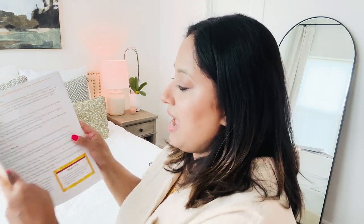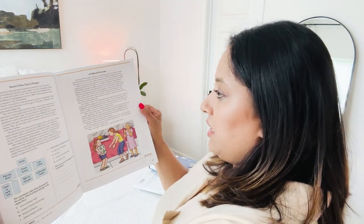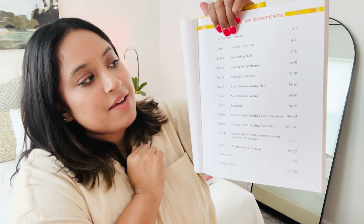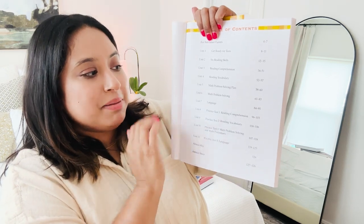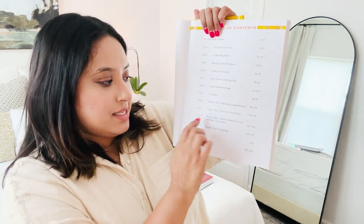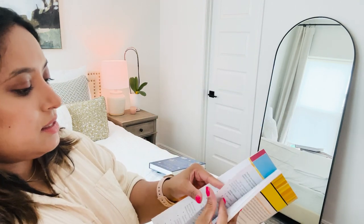This book has fill-in-the-blank questions, clue questions, math, algebra, reading comprehension — even Helen Keller, how fun is that! Here is the table of contents: they have 'Get Ready for Tests,' reading skills, reading comprehension, vocabulary, math problem solving, coming up with a plan — which appears in a couple of the previous books too — language, practice tests, another practice test, another practice test, and a language practice test.